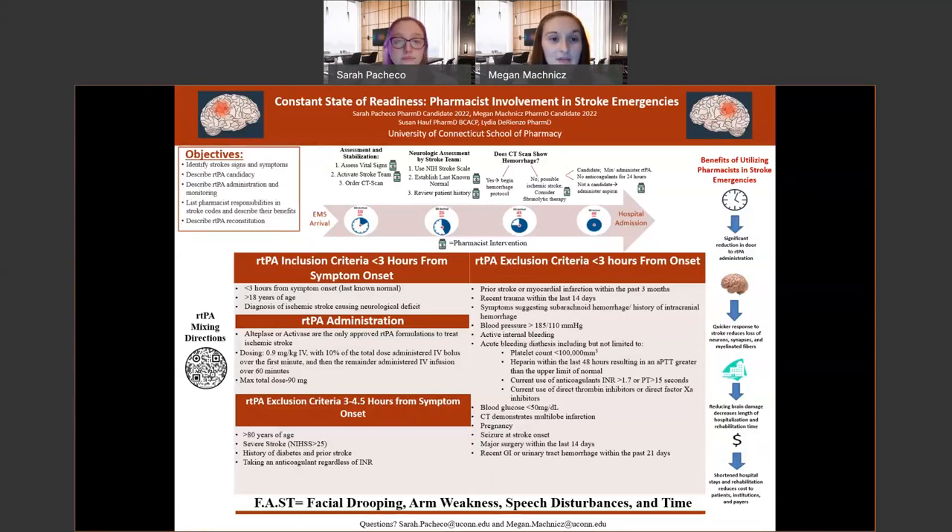A good acronym to understand the symptoms of stroke is FAST. The F stands for facial drooping, A stands for arm weakness, S stands for speech disturbances, and T stands for time to call 911. These symptoms are important for everyone to understand because the less time someone experiencing a stroke takes to get to the hospital, the less damage they'll have and the better off they'll be.